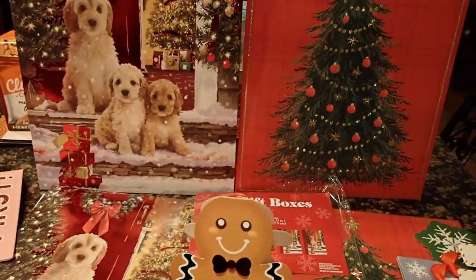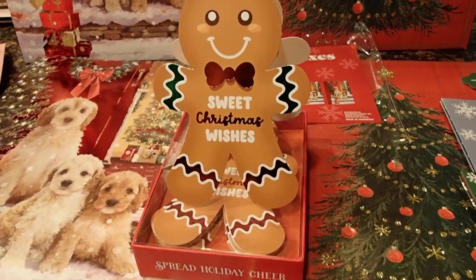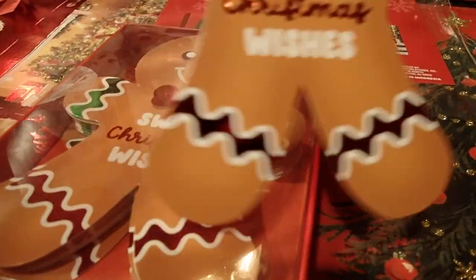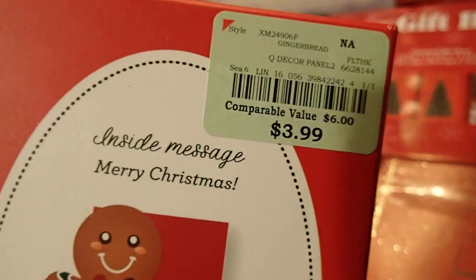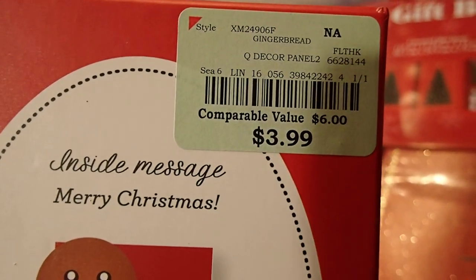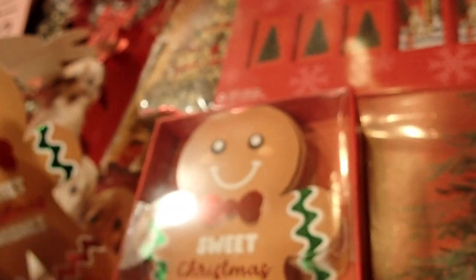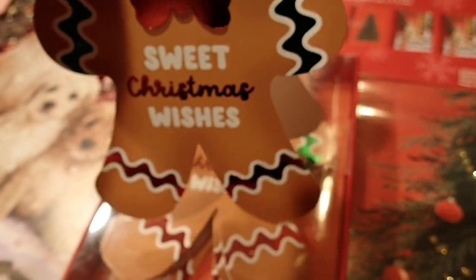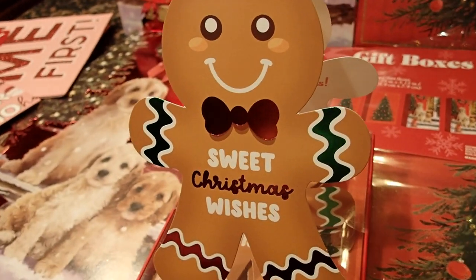So I went and I got these couple of things that I want to share with you. I have this card here — it's a gingerbread man Christmas card and it says Merry Christmas inside. $16 in a box and I paid $3.99. That's not bad — $3.99 for 16 cards and envelopes. So cute! I plan to repurpose these and use them in my home decor for Christmas.